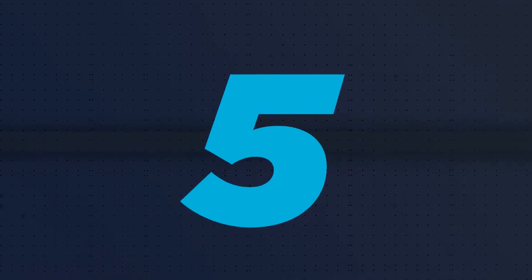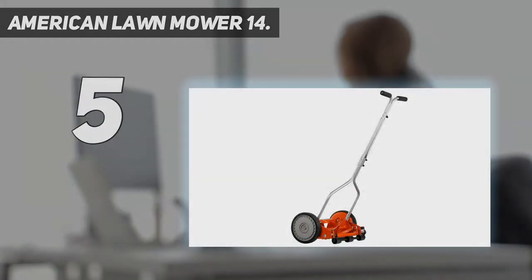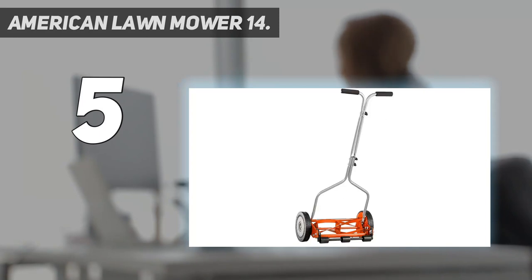Starting at number 5: the American Lawnmower 14-inch. Corded lawnmowers make an easy, affordable choice for smaller yards where a gas-powered mower would be a hassle.